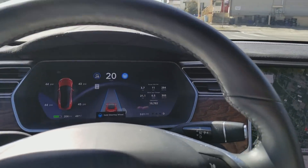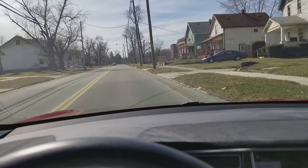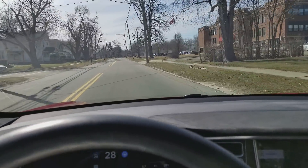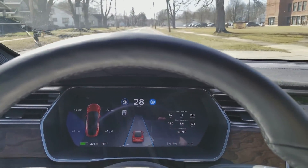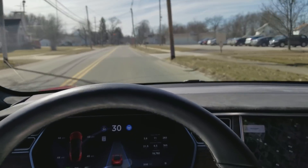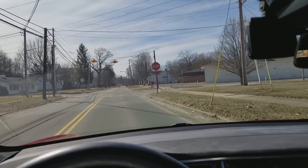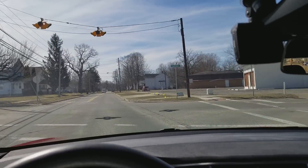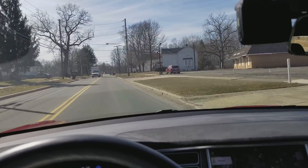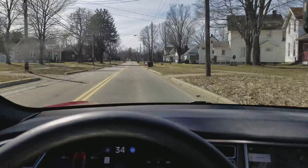The car really slowed down hard for no good reason. That car wasn't anywhere close to me, and yet it threw on the brakes and tried to stop 40 feet behind him. There's a stop sign that it doesn't see. But it definitely picks up the lines really quick, which is wonderful.